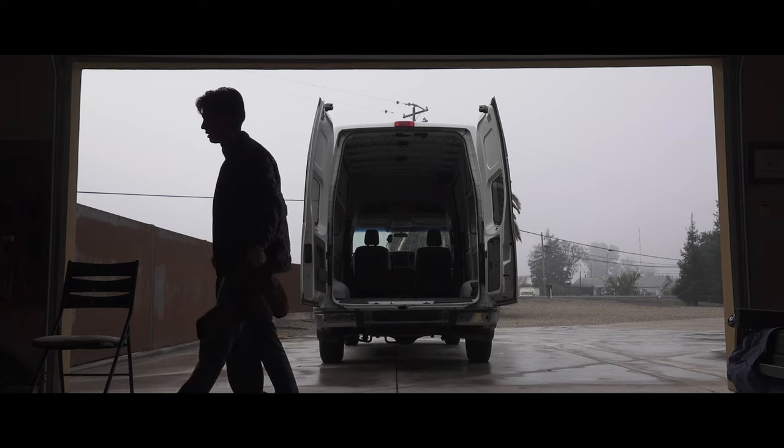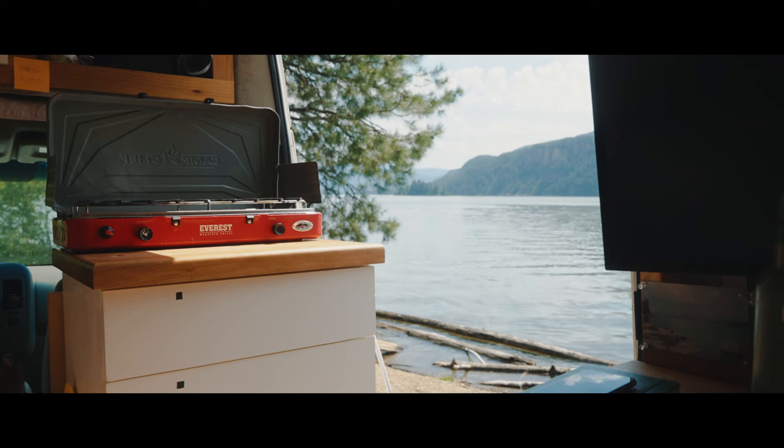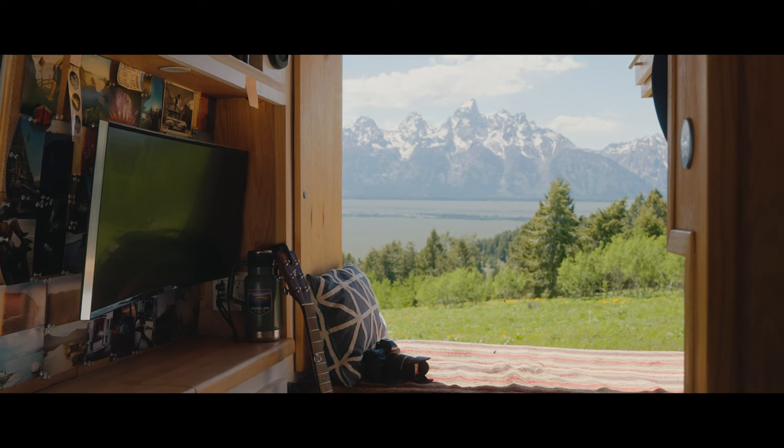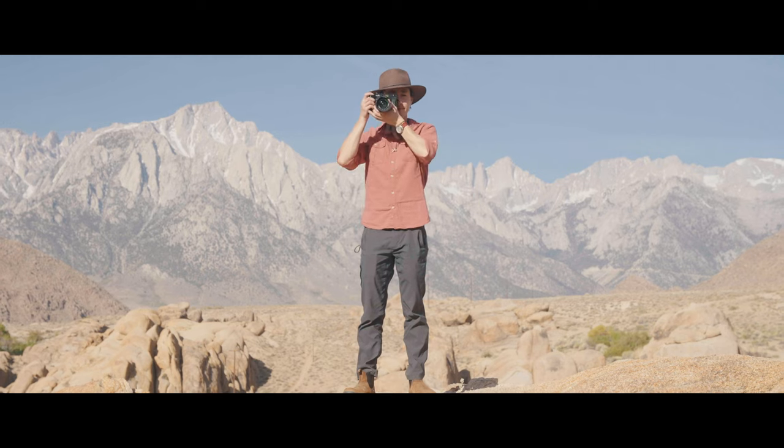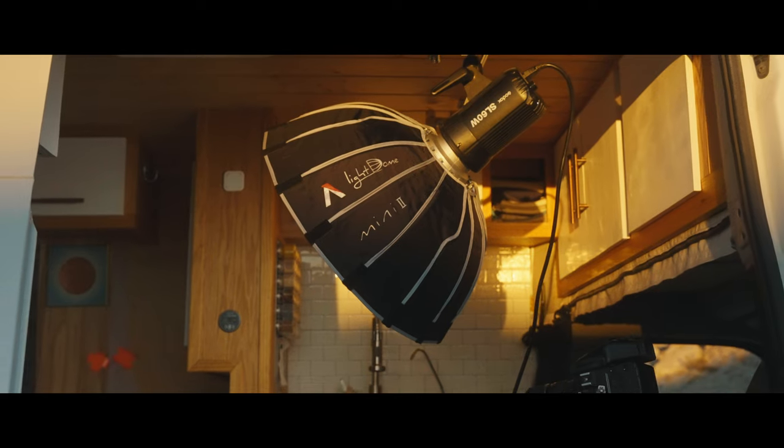Four years ago, I bought an empty Nissan cargo van and outfitted it as my home slash studio on wheels. It was the first place I could truly call my own, and as a filmmaker and photographer, I wanted it not only to be a comfortable dwelling, but to also be a capable creative space.